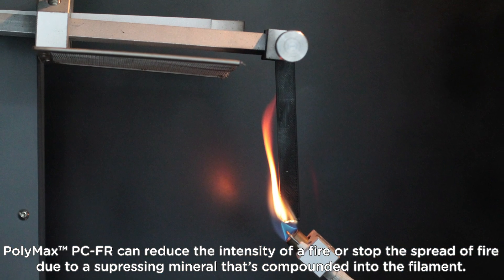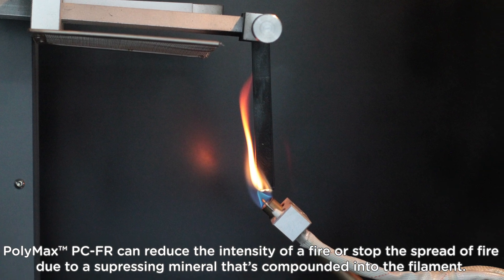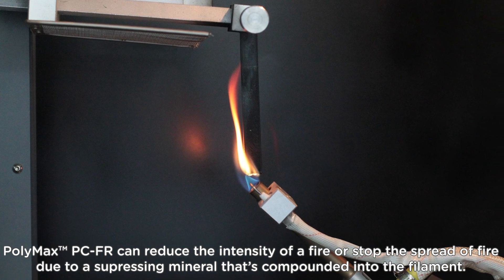Polymax PCFR can reduce the intensity of a fire or stop the spread of fire due to a suppressing mineral that's compounded into the filament.